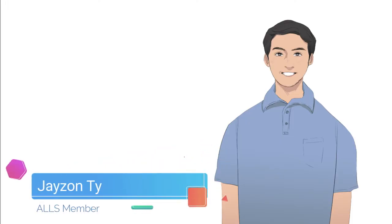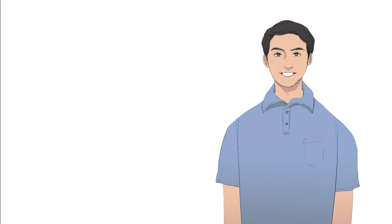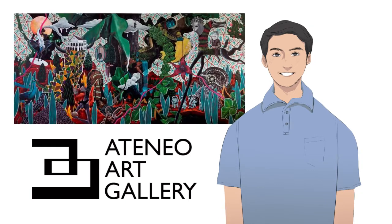Welcome to another episode of the OWLs YouTube channel. In this week's episode, we present an augmented reality application that OWLs developed in collaboration with the Ateneo Art Gallery to enhance the viewing experience for a particular painting.